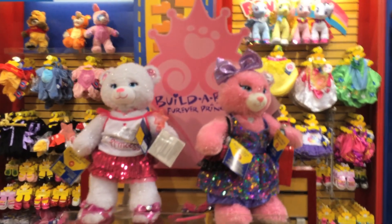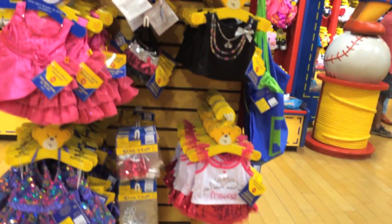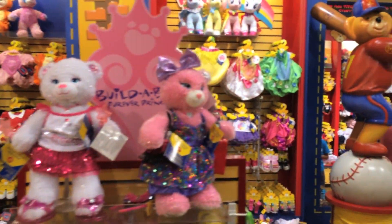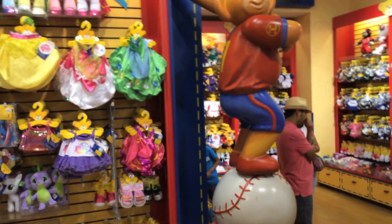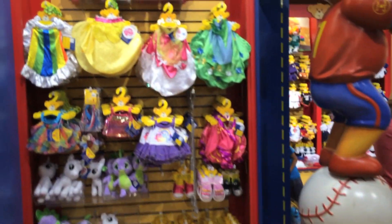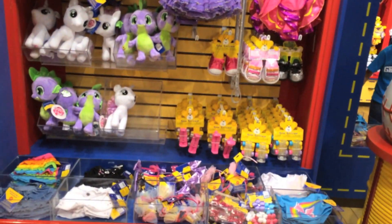And look, there are different sections — I think this is the cat section with all the cat dresses and then there's sparkling shoes and skirts and clothes. And then there's a pony section — look at the little ponies and their clothes and shoes! This is so exciting and they come in so many different colors.